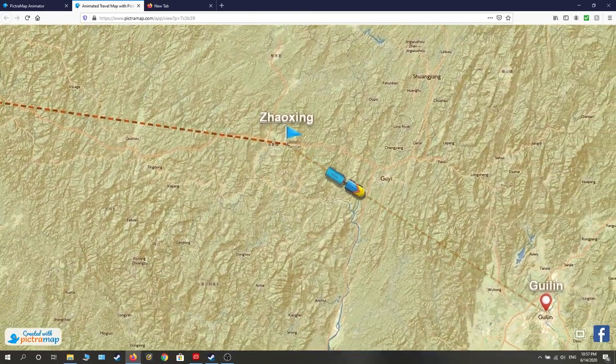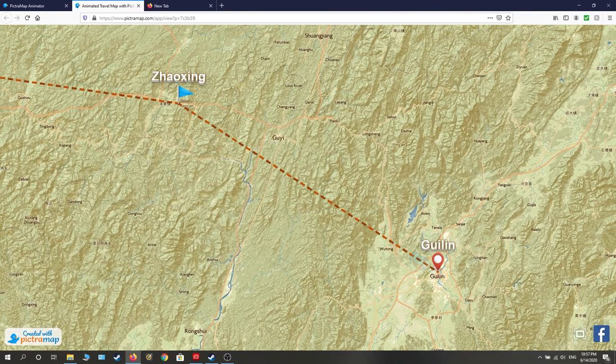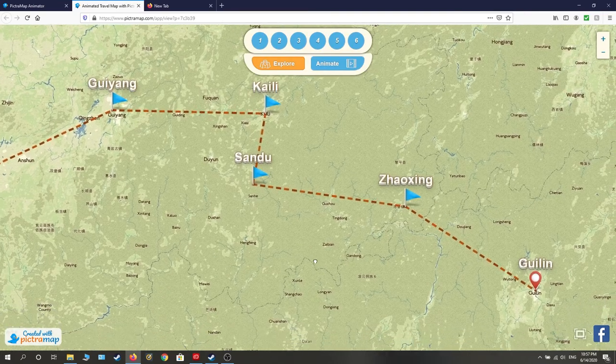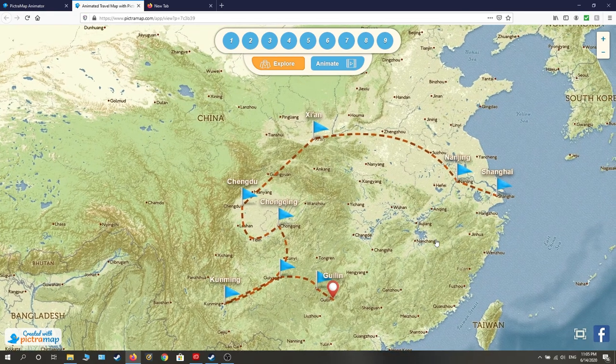Hello everyone! Jared here, and in today's video we're leaving Zhaoxing and heading for Guilin City. Since it's been a while since the last time I showed you where we've been so far on the trip, I thought I'd provide a brief close-up of where we've been in Guizhou province so far, as well as a map of all of China highlighting roughly where we've been throughout this entire journey so far. And now let's go ahead and start the video.